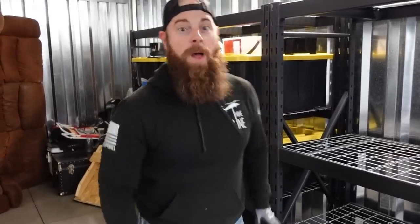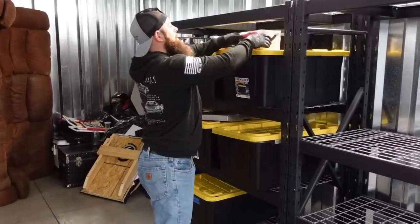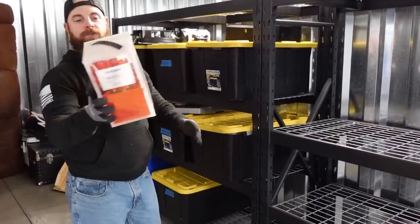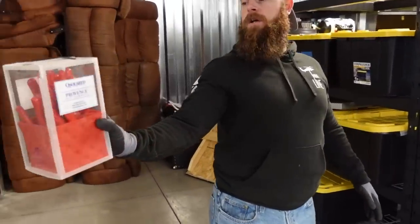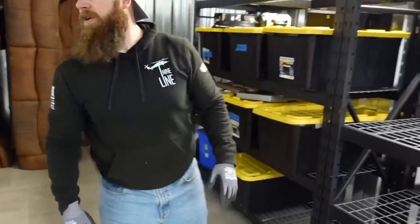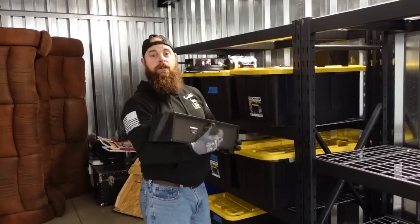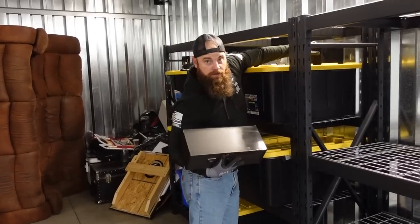Today what we're going to go through is all of these totes. Without further ado, let's get it going. We got some really nice flatware here. Look at that red flatware. I do like red in the kitchen for some reason — I'm a big red fan. We have a red toaster, we have a red couch, but the couch isn't in the kitchen.